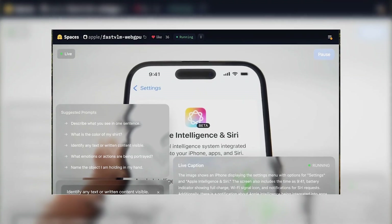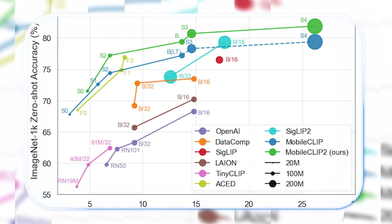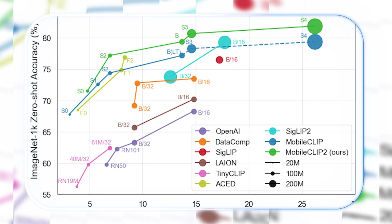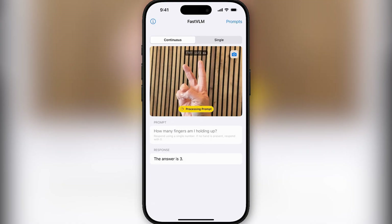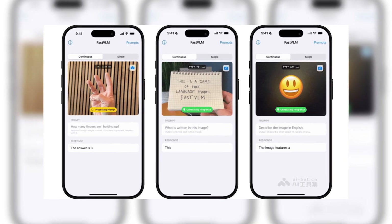MobileClip 2 is a standout, with Apple claiming it's 85 times faster and 3.4 times smaller than its predecessors. You can even go online right now and test a lighter version called FastVLM 0.5B in your browser, though it might take a moment to load.